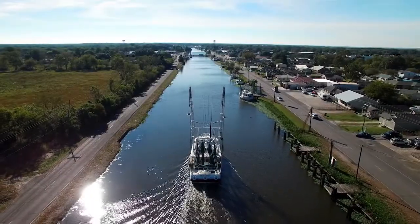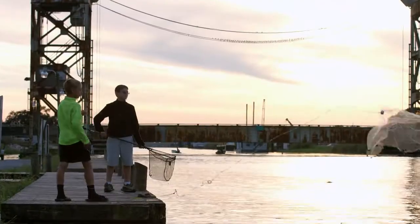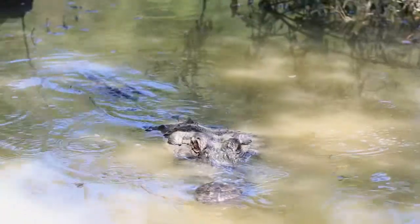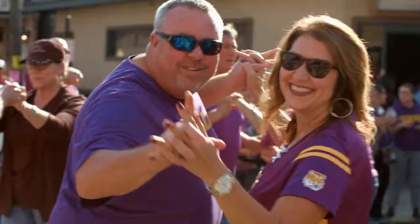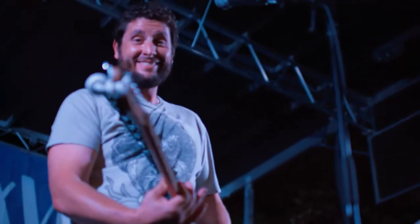Up and down the bayou — that's how we tell you to get from one place to the other. It's a little different, but so are we in Louisiana's Cajun Bayou. And once you get here, you'll understand why our Cajun runs a little deeper. Find a piece of our story on swamp tours, fishing boats, attractions, and restaurants. Visit LACajunBayou.com to plan your trip today. Louisiana's Cajun Bayou — rich, natural, unapologetically Cajun.